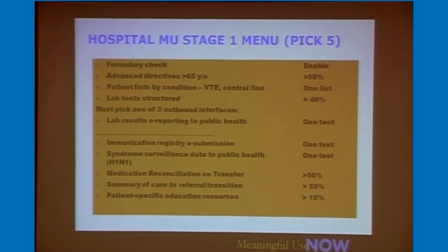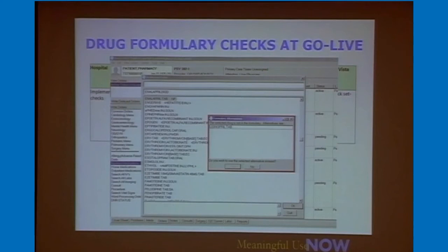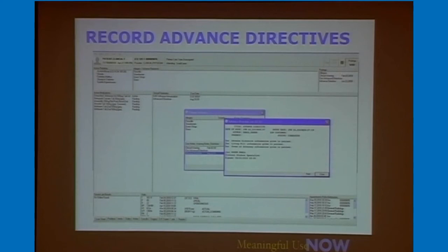That's a lot of why all this data is structured and coded underneath. Day one, your lab tests are structured — that's all we have in OpenVista — so you're easily able to attest positively and will be way over the 40% threshold. This is an example of a drug formulary check: if a doctor orders enalapril and you have a therapeutic substitution of lisinopril, it comes up right away for the doctor to pick the formulary alternative. For advanced directives, there's a fulfillment template — it's really asking whether the patient does or doesn't have one, and whether you've asked the question and given them information if they haven't.